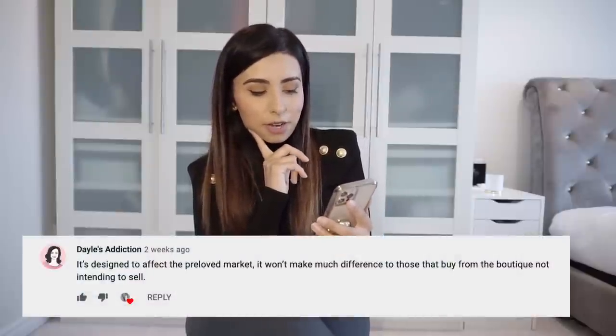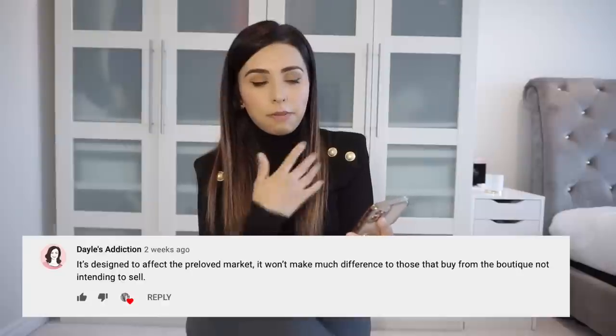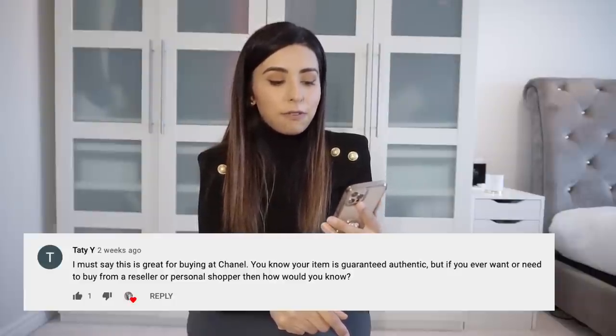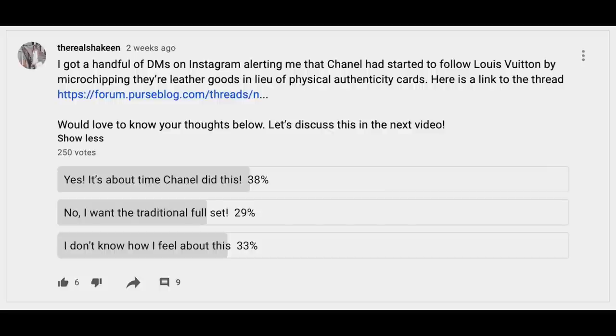Dale's Addiction commented: 'It's designed to affect the pre-loved market. It won't make much difference to those that buy from the boutique not intending to sell.' I completely agree — it's not really going to affect me, although I will miss the authenticity card. Tati said: 'This is great for buying at Chanel — you know your item is guaranteed authentic. But if you ever want or need to buy from a reseller or personal shopper, how would you know?' That's an excellent question. In a previous poll assuming it is scannable, 38% said it's about time Chanel did this, 29% said they want the traditional full set, and 33% said they don't know how they feel.